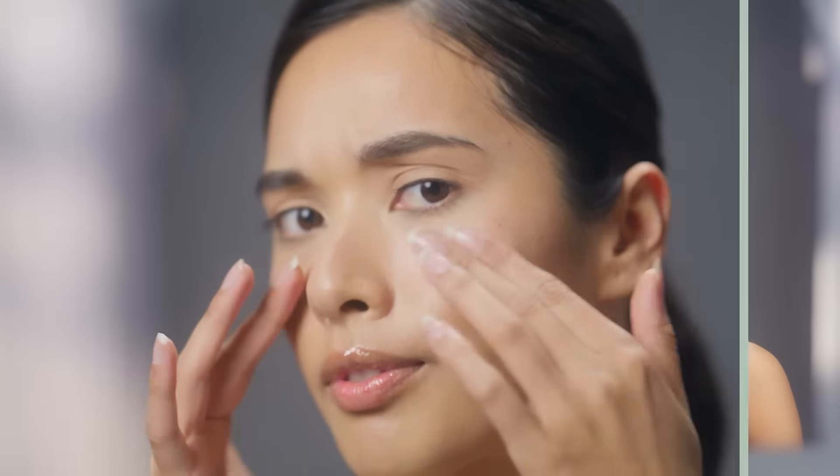Do you suffer from sensitive skin? Experiencing first signs of aging? I've started getting blotchy. I don't know if it's sun damage or sensitive skin. I don't know where to start. Is there something I can do that's simple?